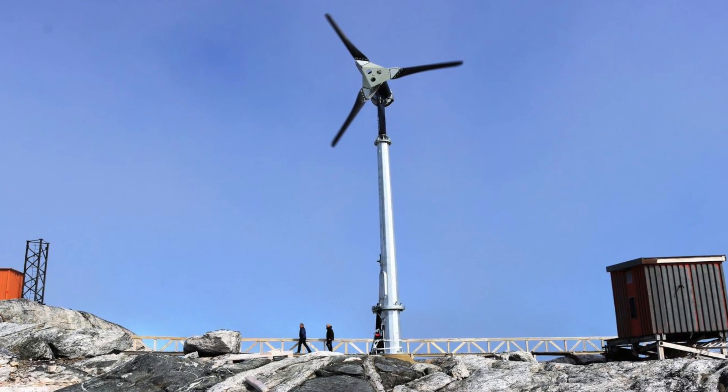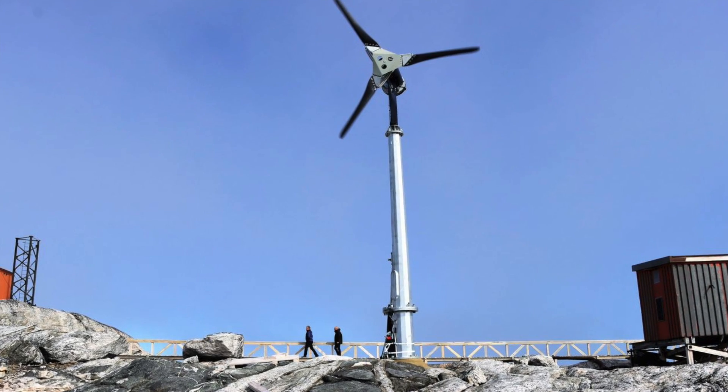My workplace, TUSASS — Greenland's telecom and postal service provider — has also put up wind turbines on mountaintops to supply our telecom stations. Weather conditions are really unforgiving in Greenland, so the wind turbines have to be extremely robust. We've had quite a bit of success the last couple of years, as no wind turbines have been blown to shreds yet.